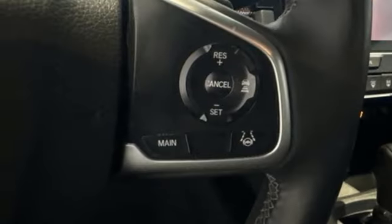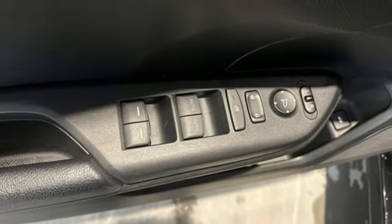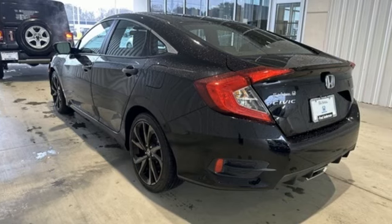Manual telescoping steering column, inline four-cylinder engine, aluminum wheels, gas pressurized shocks, and streaming audio.